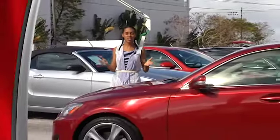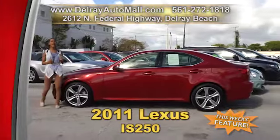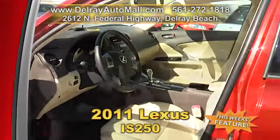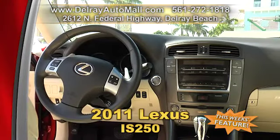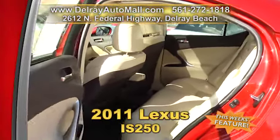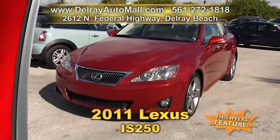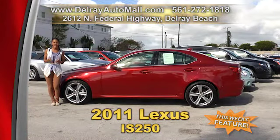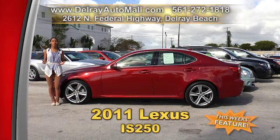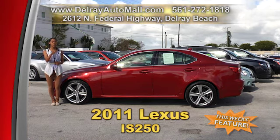Have you always wanted a Lexus but just couldn't afford it? Well now is your chance to get this beautiful 2011 Lexus IS250. It's got tan leather interior, optioned with a keyless go system. It has Bluetooth connection and a hi-fi sound system with 10 speakers and one subwoofer, as well as xenon high intensity discharge headlamps, a moon roof, heated seats, tire pressure monitoring system, remote sunroof operation and stability control. It has a clean auto check history and a balance of factory warranty. Give us a call right away at 561-272-1818. We have great financing — so as long as you work, you drive.